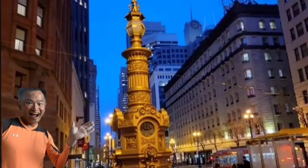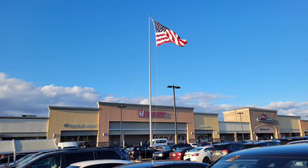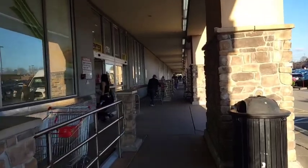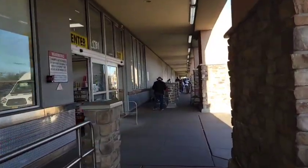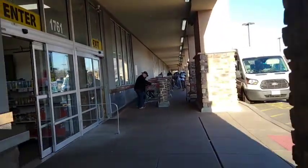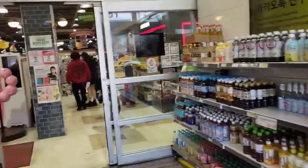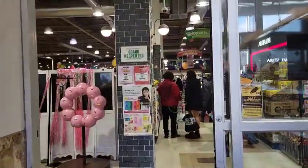Today we are visiting H-Mart, a Korean supermarket located in Addison, New Jersey. And this is probably one of the biggest H-Mart — you can call this H-Mart Plaza.